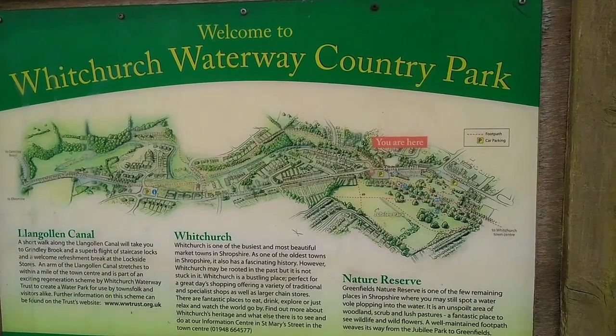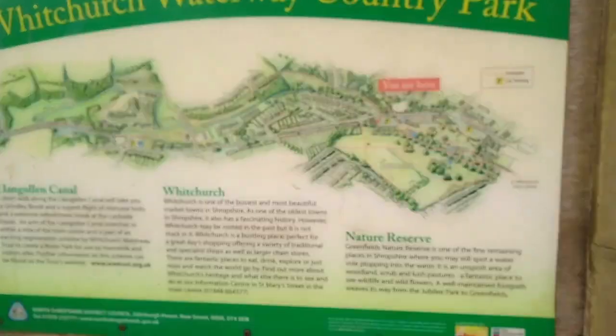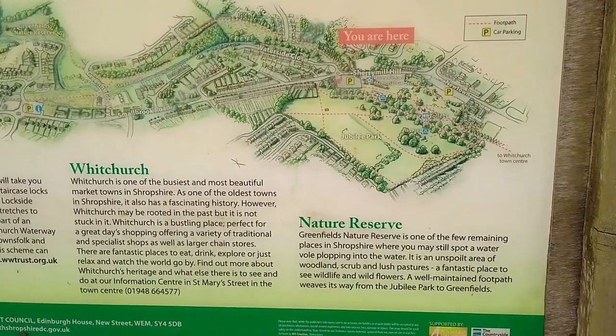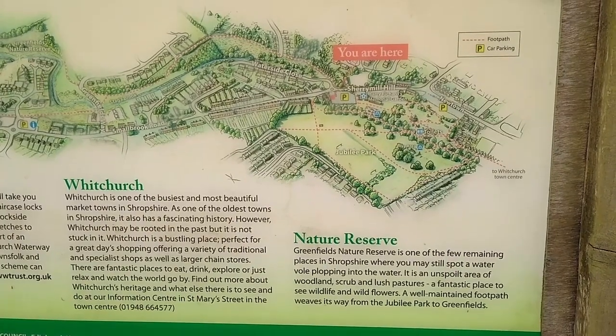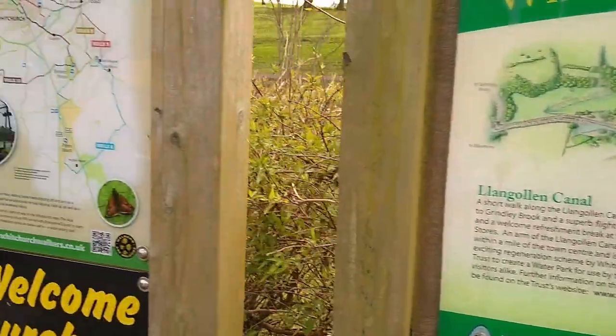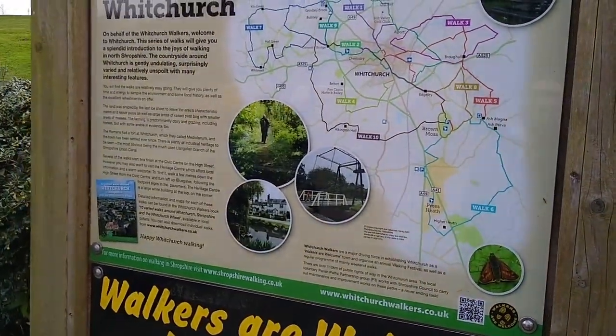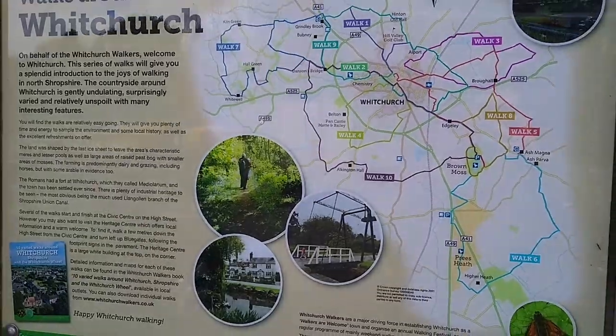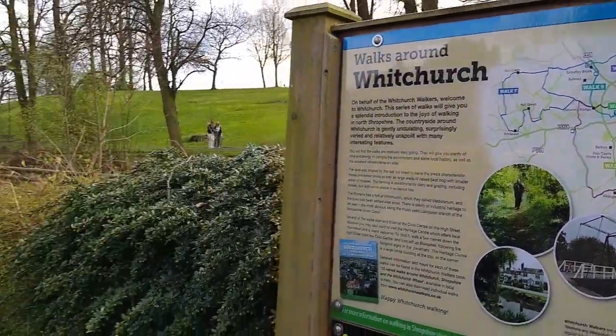This is Waterway Country Park which we're going to walk through, and you can see a bit of a map here. I love a map — those that follow know that I love a map and an interpretive board. We've also got loads of walks around Whitchurch, though they're quite long, and we're not long-walk people at all. So off to the coffee shop!